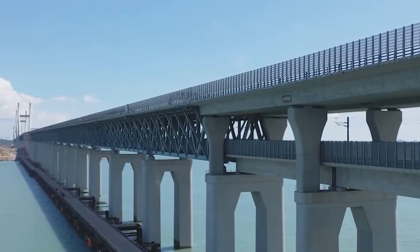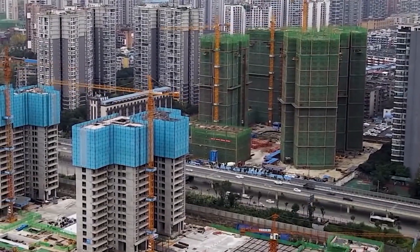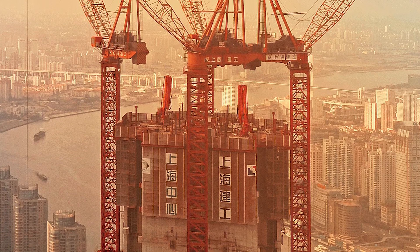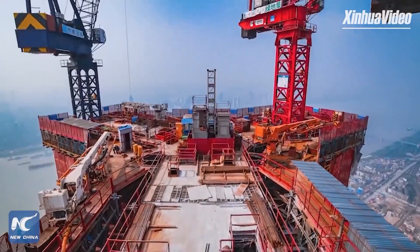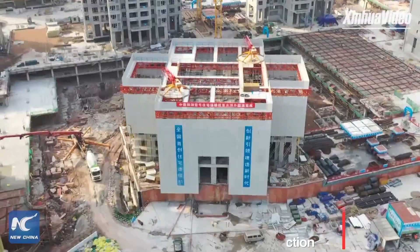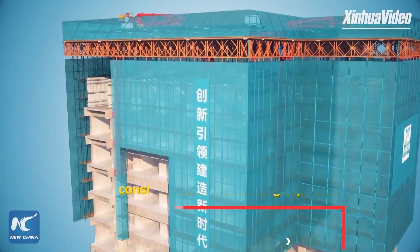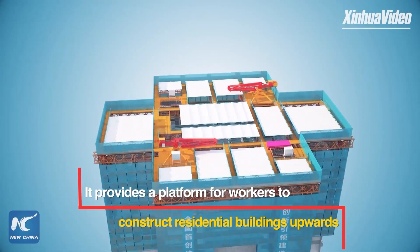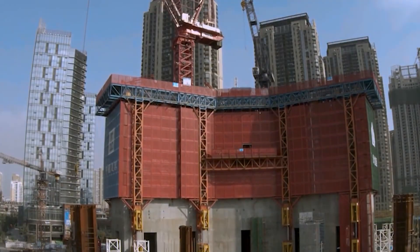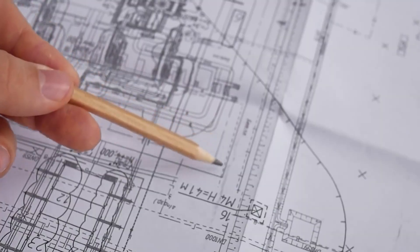Let's not let railways overshadow another fascinating facet of China's construction world: skyscrapers. Every year, China stakes its claim on erecting half of the world's skyscrapers. With the help of a machine known as Bao Nut, weighing in at a staggering 2,000 tons, it has the ability to construct a floor every 4 days. Even at dizzying heights of 500 meters, it remains steady, capable of withstanding hurricane-strength winds. The Bao Nut also stands as a pillar of innovation, with its creators holding eight patents and having written five articles detailing its groundbreaking design and function.